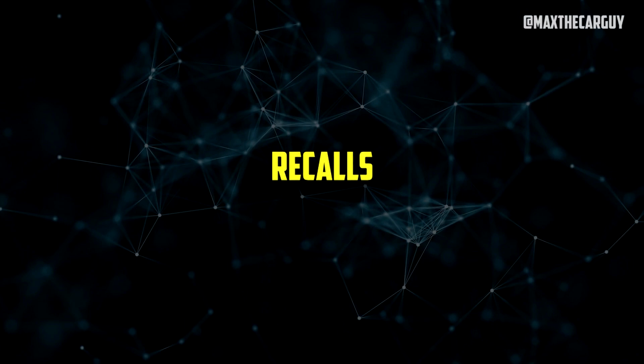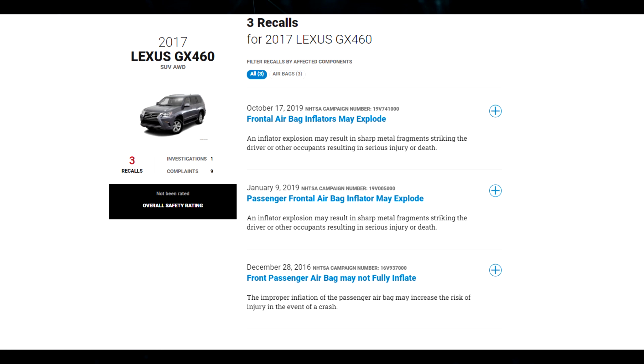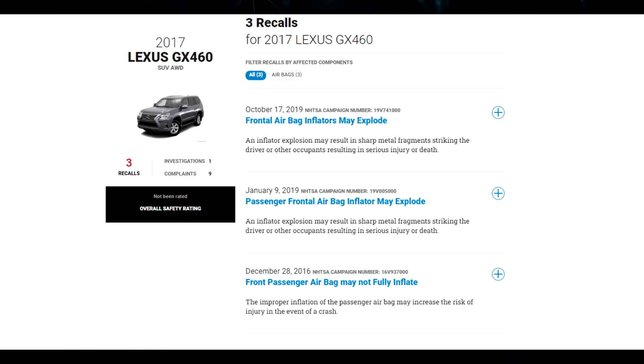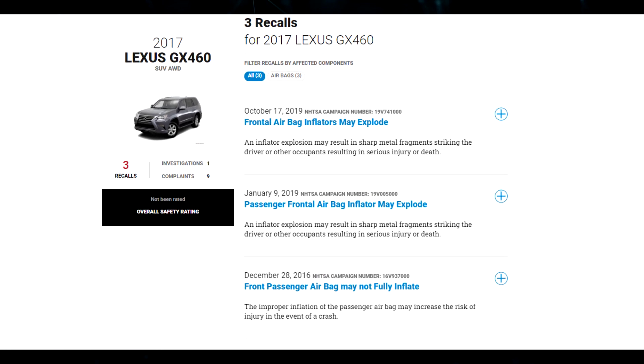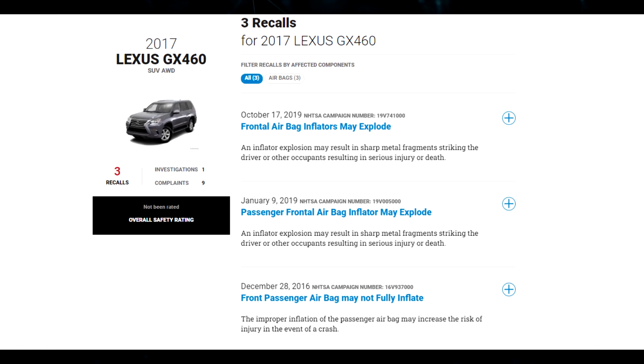According to the NHTSA website, there are three recalls for the 2017 Lexus GX460. As mentioned, all these problems are related to airbag failure, and all recalls involve replacing the affected airbag components free of charge.